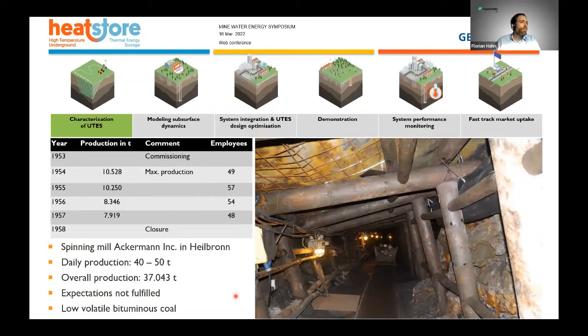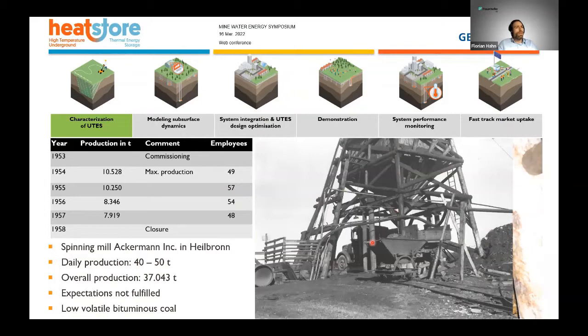Here are some brief facts about the small colliery we drilled into at our own site. It was operating between 1954 and 1957, and overall it produced 37,000 tons of coal. The production expectations were not fulfilled, so it was closed down. It was quite a small operation — daily production was between 40 and 50 tons. Here you can also see a picture from the visitation mine I described previously, showing the wooden construction — please bear this in mind as you may see some resemblance later in the pictures.